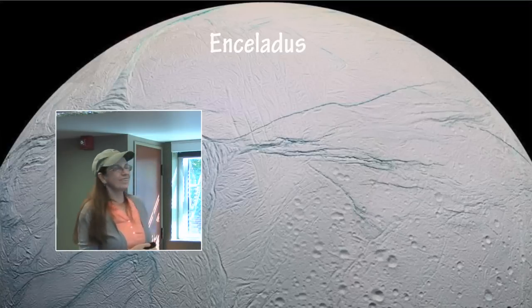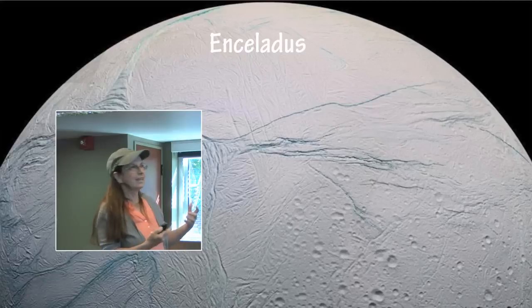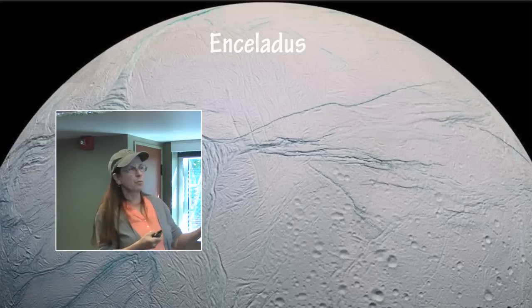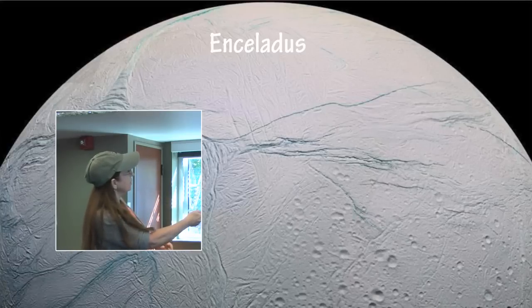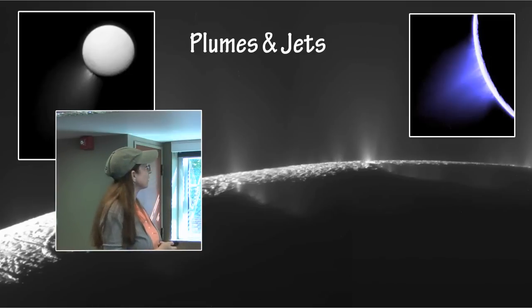Enceladus is a bizarre looking moon of Saturn. It has cratered areas, uncratered areas, fissures, plains, and this weird corrugated wrinkly kind of terrain. This might be a similar condition to Jupiter and Io, where the stresses from Jupiter and the other moons are literally pulling that moon apart and producing all of that volcanism. There might be a similar effect here on Enceladus. In the South Pole region they have found about 98 geysers — jets and plumes of water, icy particles, and organic materials being squeezed out of the surface because of tidal forces interacting below the surface.